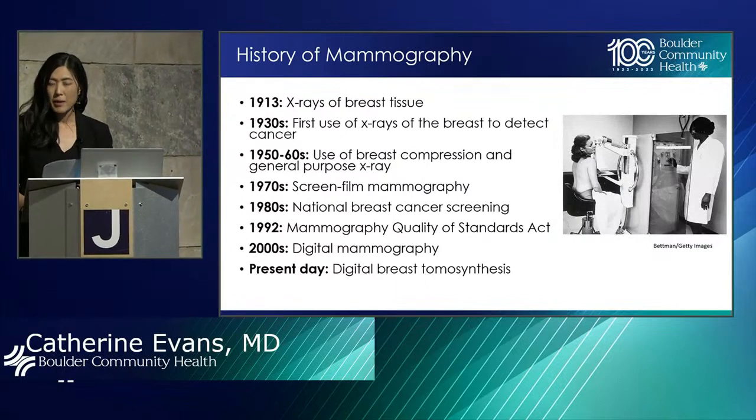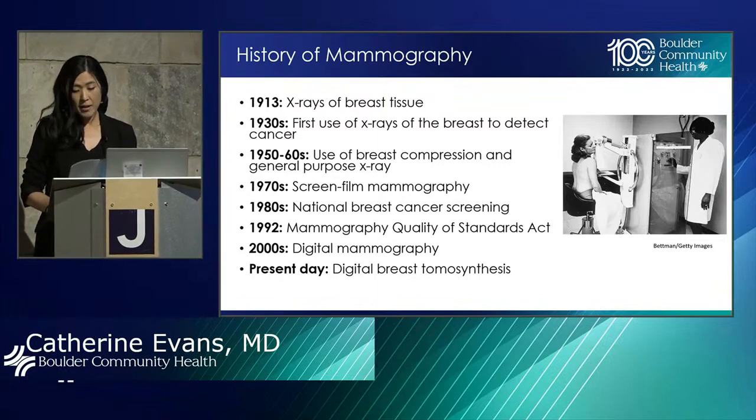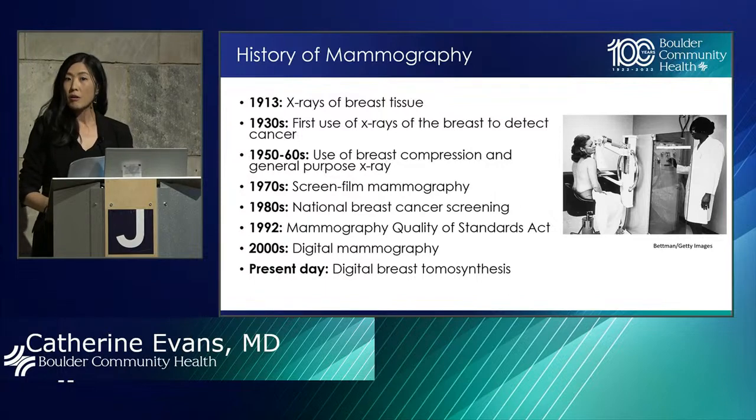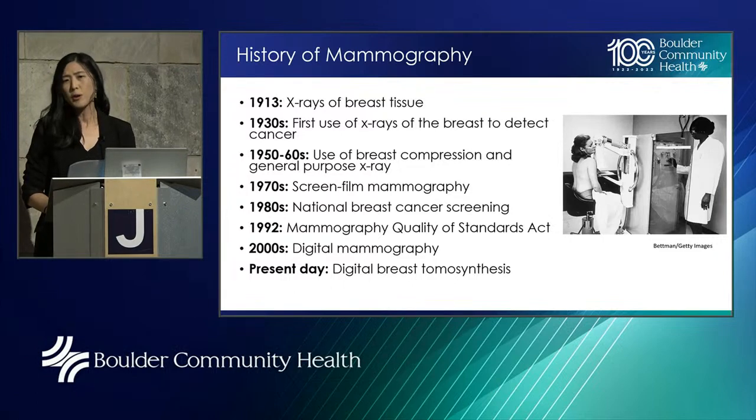I want to start by sharing a little bit about the history of mammograms, because I think it's important to see how far we've come and the evolution. The history of mammography really begins back in 1913 when a German surgeon named Albert Salaman began x-raying specimens after mastectomies he performed — something on the order of 3,000 mastectomies — and he began to observe very specific radiologic appearances of breast cancers. In the 1950s, radiologists began using the breast compression technique to produce better quality images, something we continue to use to this day.